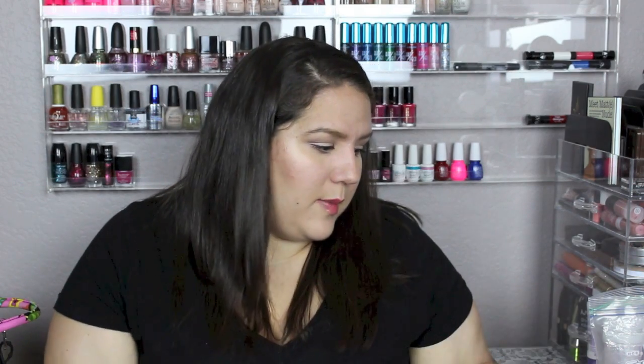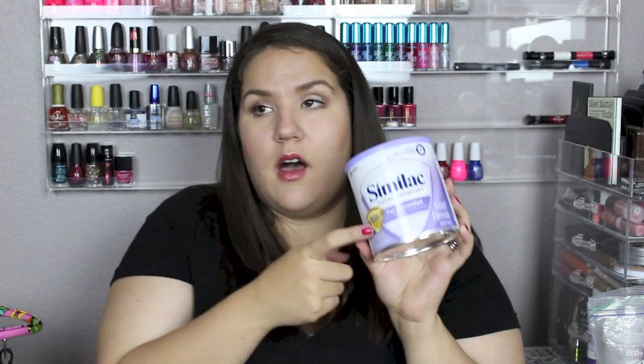Sometimes I also take this formula storage container — you turn to your formula, open it, pour it over your bottle, and it deposits the right amount. It only holds three bottles' worth so if I'm going to be out longer than that I'll take an entire can. Right now she's on Similac Total Comfort for Discomfort. She was on Gerber Good Start Soothe and that was great, but one night the store was out of it so we went back to the Similac and she's been on it since with no problems. This will probably be what she stays on until she goes to whole milk.